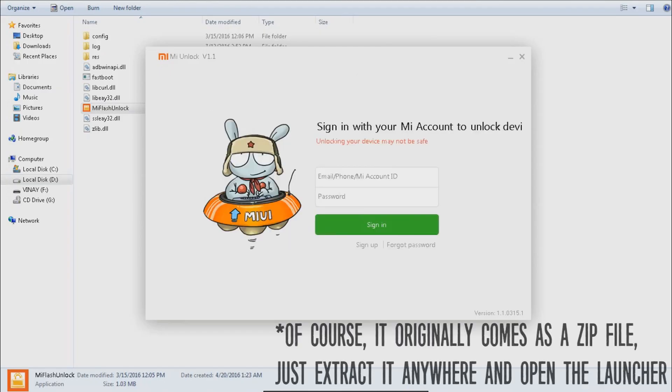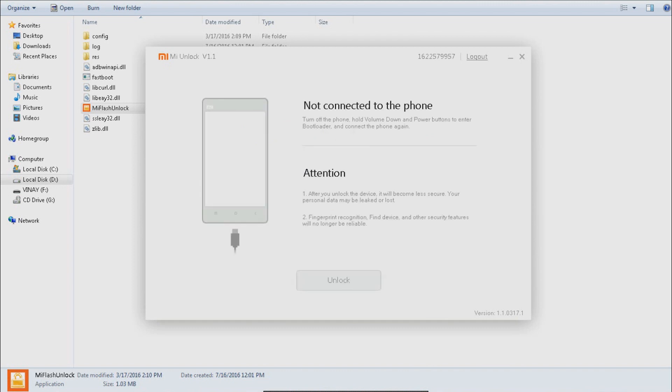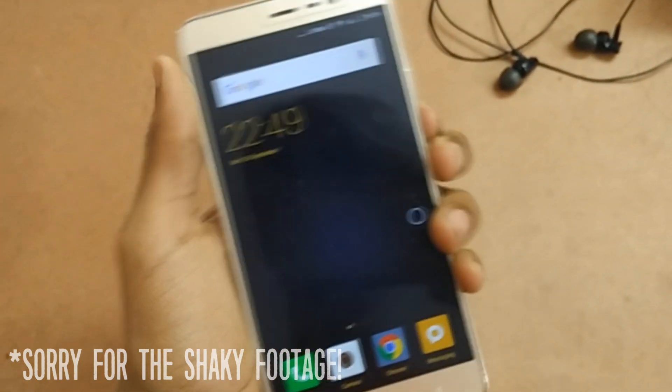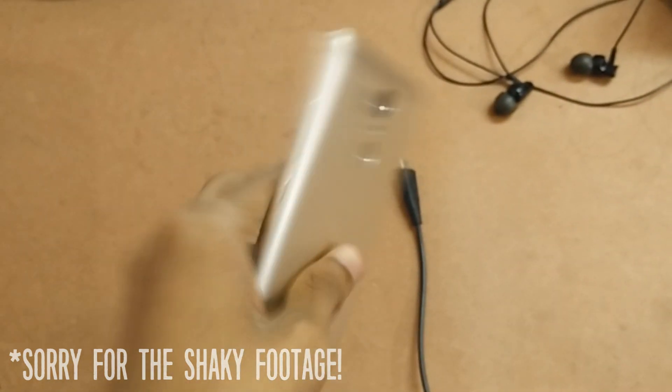Click on Agree, then enter the Mi account ID and password with which you got the unlocking permission. Tap on Sign In and it'll verify that you have the permissions and take you to the main unlocking tool. Now bring your device into the scenario. First, make sure it is charged up to at least 30 percent. Once confirmed, press the power button and tap Power Off to shut down your device.